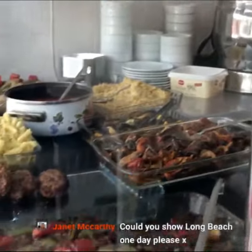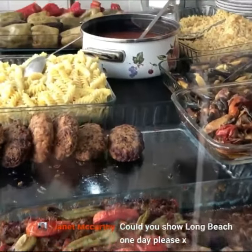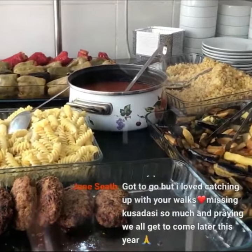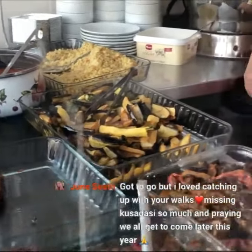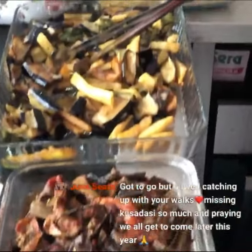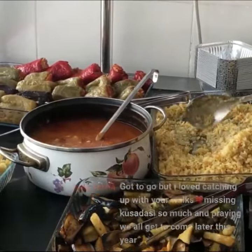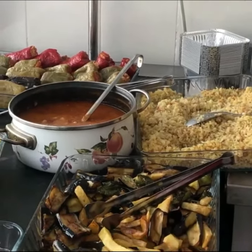Merhaba! This is patlican with ground beef, some rice and ground beef. They fried these dried peppers — very delicious — and dried eggplants. Oh, that looks so good! Beans too. If you're vegetarian, you're going to love this place. And this dolma looks very promising — stuffed peppers and some bulgur. Very nice.